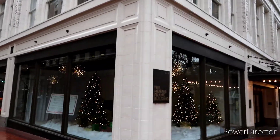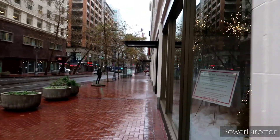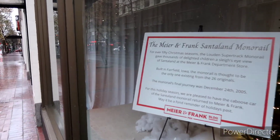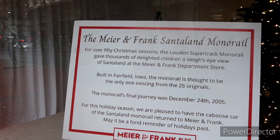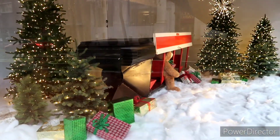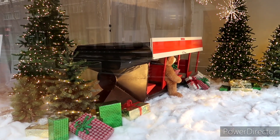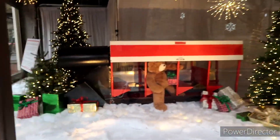Here is the actual Meier & Frank building itself, and they have another piece of the monorail on display. The Meier & Frank Santa Land monorail — for over 50 seasons, the London-soundtrack monorail gave thousands of delighted children a sleigh's-eye view of Santa Land at Meier & Frank downtown. Built in Fairview, Idaho, the monorail is thought to be the one existing car from the original 26, and its final journey was on December 24th, Christmas Eve of 2005. There you have it — another piece of the historic monorail right here at the Meier & Frank, which a lot of folks probably remember visiting during the holidays for the Santa Land exhibit, which was very popular.